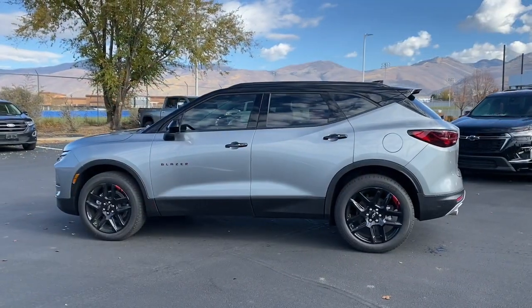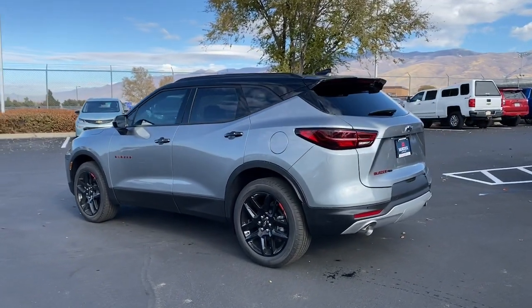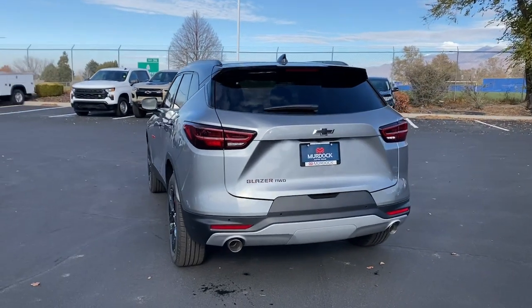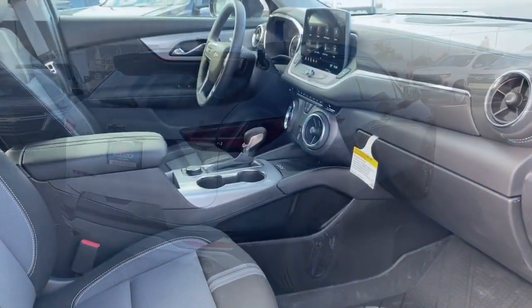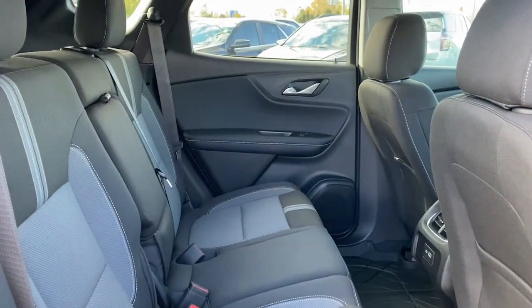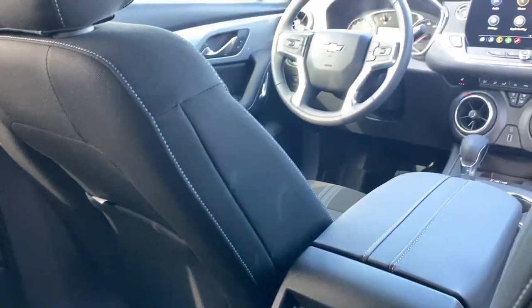These are just some of the great options this vehicle comes with: Apple CarPlay and/or Android Auto, wireless charging station, lane departure warning, keyless entry, heated driver seat, premium sound system, adaptive cruise control, power liftgate, satellite radio, and heated mirrors.